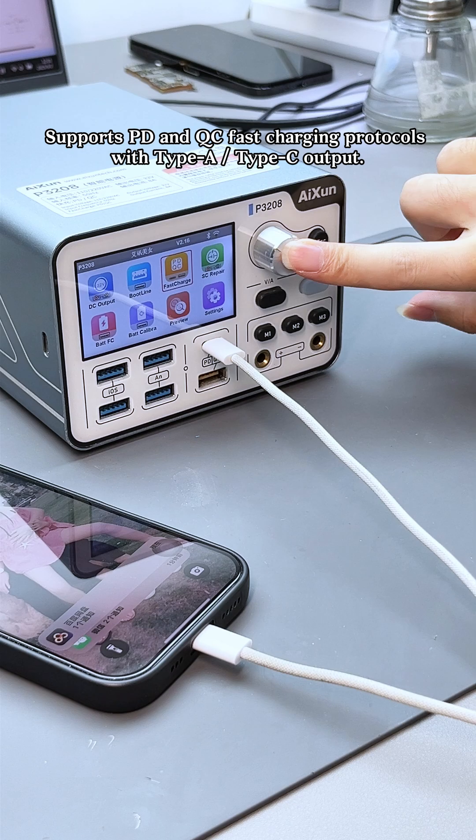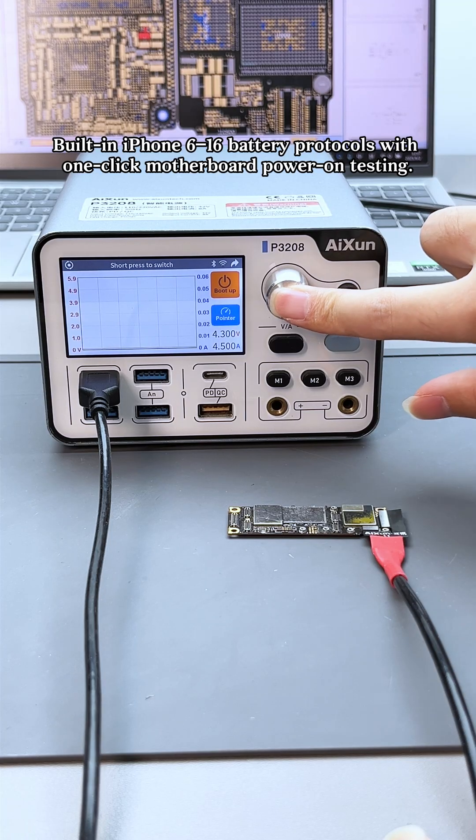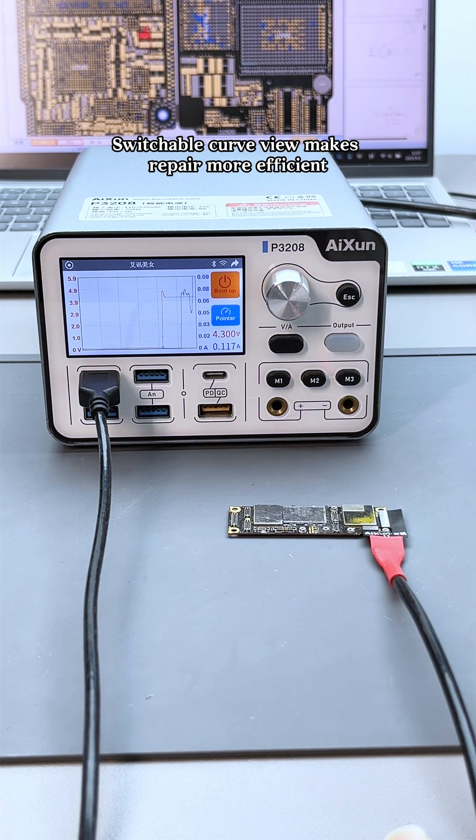Supports PD and QC fast charging protocols with Type-A and Type-C output. Built-in iPhone 6 to 16 battery protocols with one-click motherboard power-on testing.